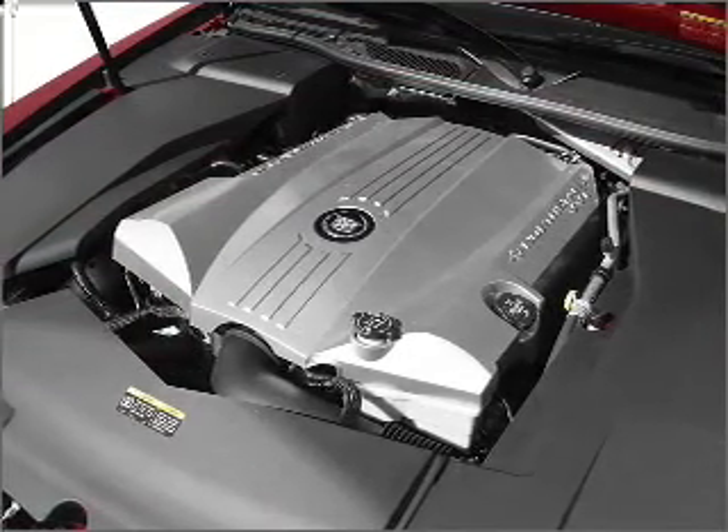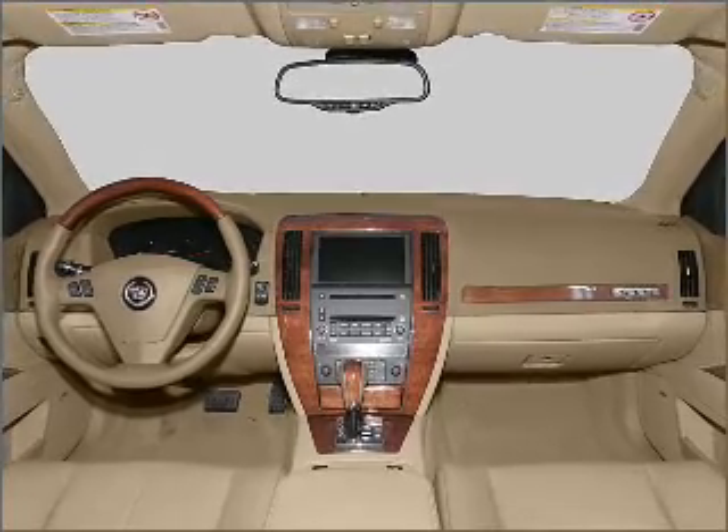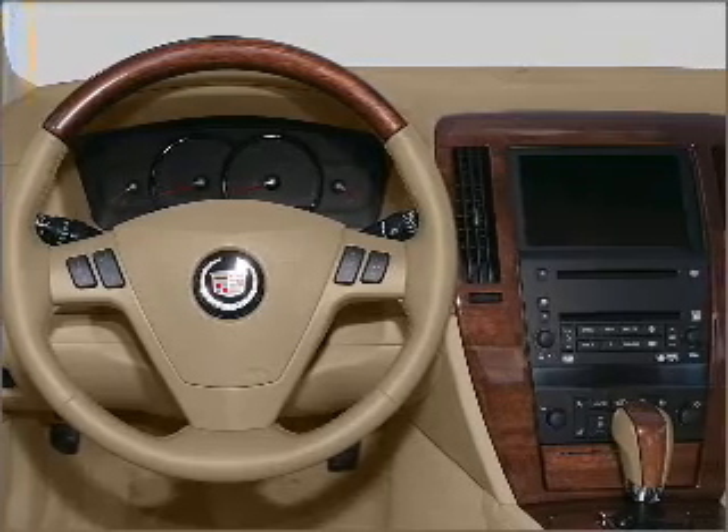Savor your listening experience with the premium sound system. You will appreciate the safety feature of anti-lock brakes. Heated seats are there for you on cold winter days, and this car has separate passenger temperature controls.